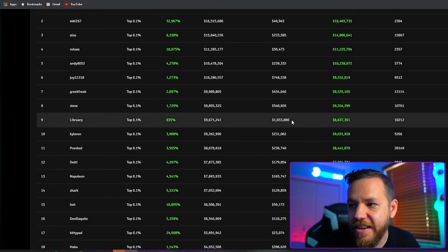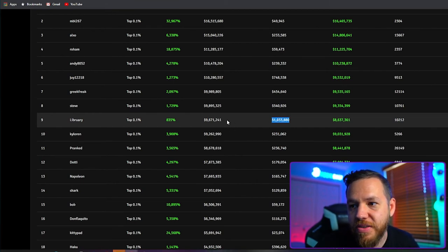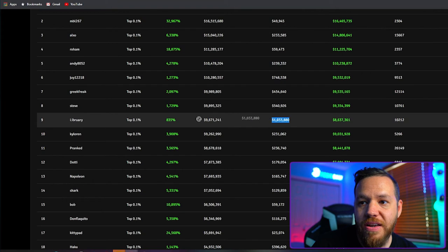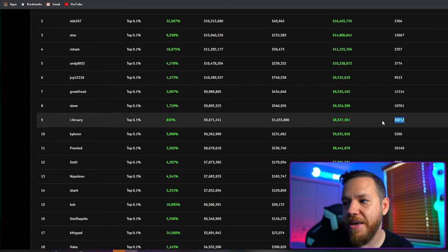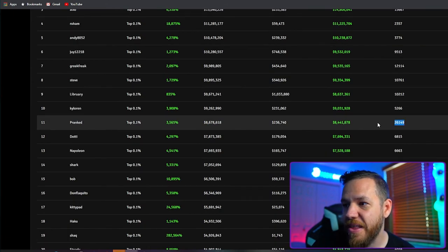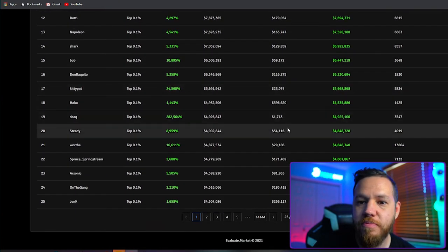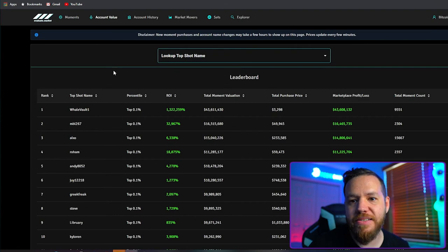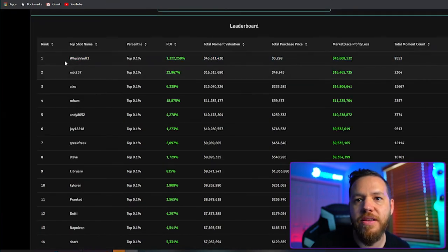One account with a $1 million investment has a current value of $9 million — an 800% return — with over 10,000 cards. Another has 26,000 cards. A lot of these people have spent a whole lot of money. It really comes down to how early you got in — the earlier you were, the cheaper the cards were. That first guy probably had to be one of the very first people, maybe even testing it.